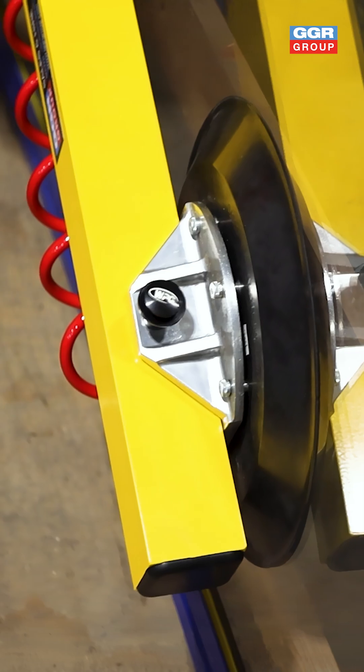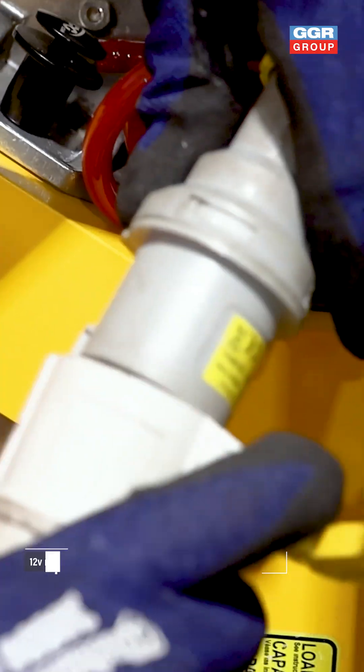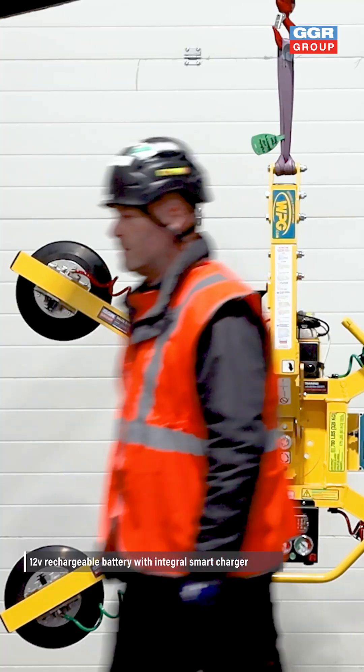Robust, reliable and ready for action, the MRT4 is a trusted choice for glazing professionals across the industry.